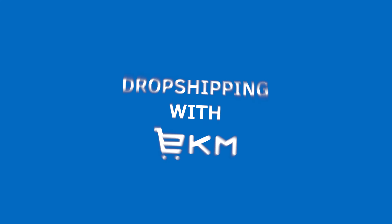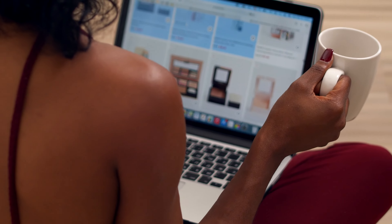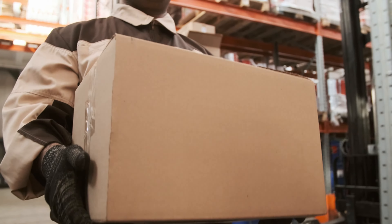Did you know it's now possible to dropship with your EKM online shop? What is dropshipping? Dropshipping allows you to sell products on your website without needing to stock the items yourself. Instead, when a customer places an order, the item is purchased from a third-party supplier who will ship the product directly to your customer.